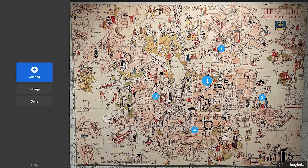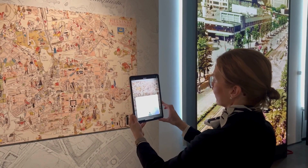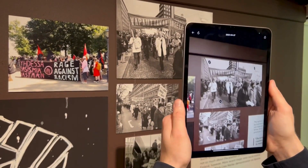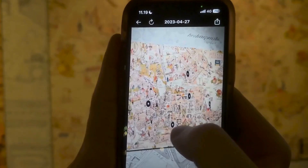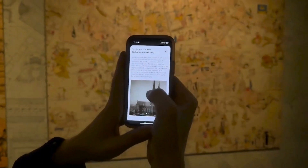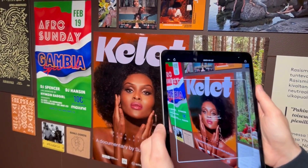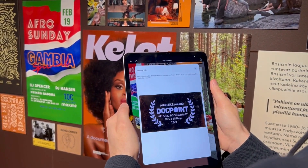Now we're going to see how it works. We at ThingLink built easy to use tools for creating interactive learning experiences in both digital and physical environments. If you want to try out our new AR app, make sure to sign up at ThingLink dot com.